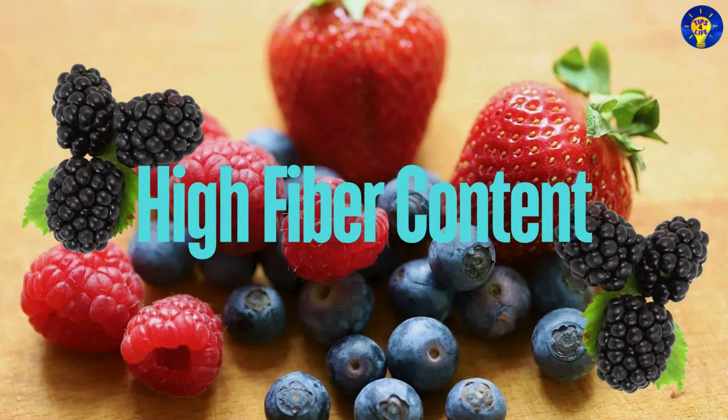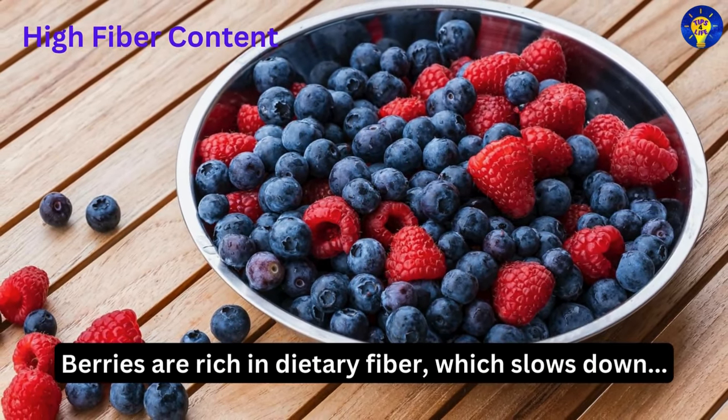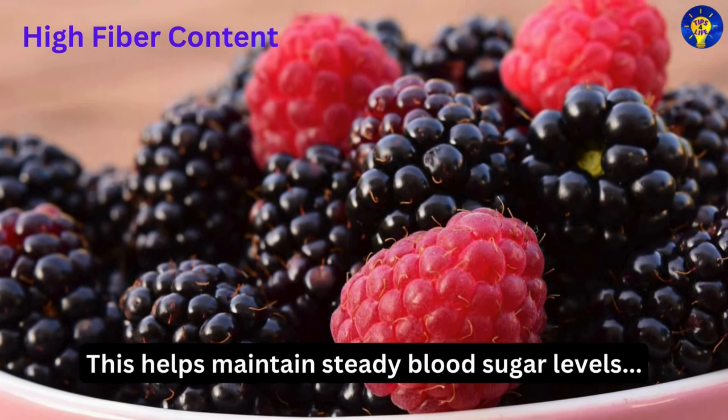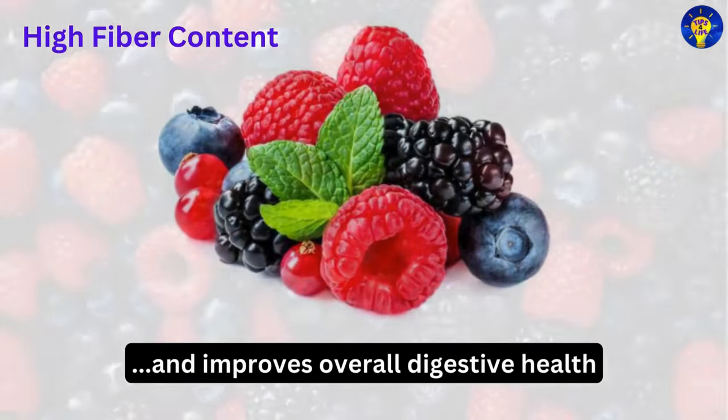Second, high fiber content. Berries are rich in dietary fiber, which slows down the absorption of sugar into the bloodstream. This helps maintain steady blood sugar levels, but also improves overall digestive health.